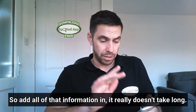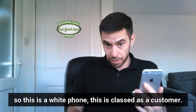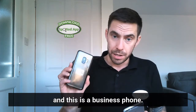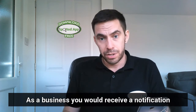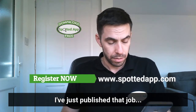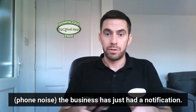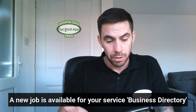It really doesn't take long. I've got two phones here — this white phone is classed as a customer and this is a business phone. As a business, you receive a notification when a job in the field that you work in is sent. I've just published that job and the business has just had a notification.